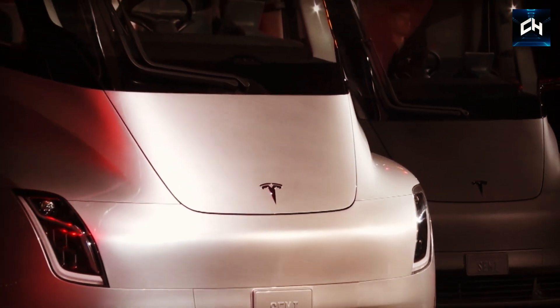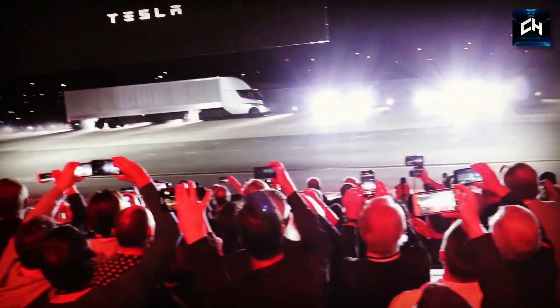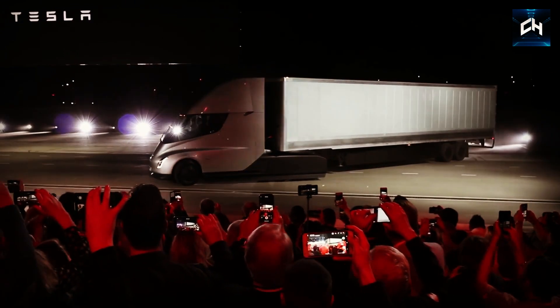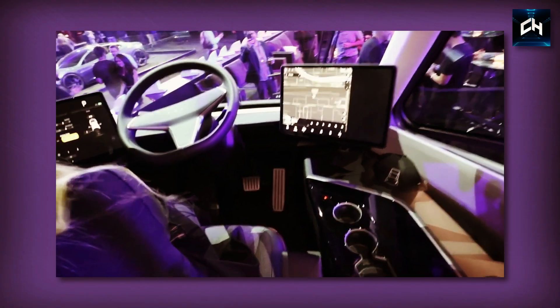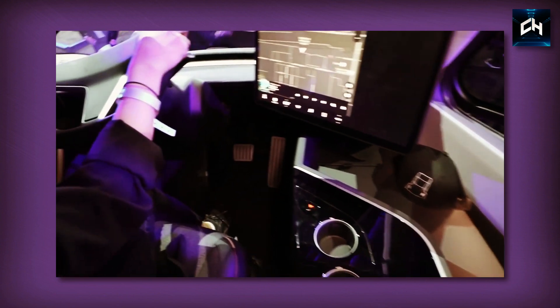The exterior design of the Tesla Semi is nothing short of incredible. Not only does it look futuristic and clean, but the design is also extremely aerodynamic, which will increase the Semi's range. Tesla has also done an incredible job with the Semi's interior — this looks very futuristic and completely blows the competition out of the water.